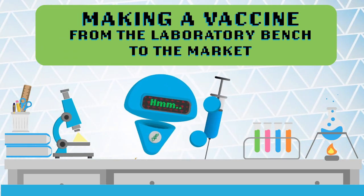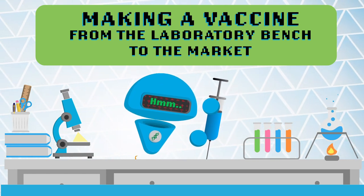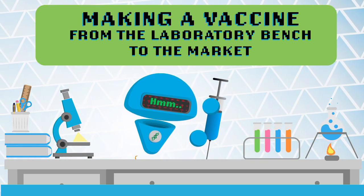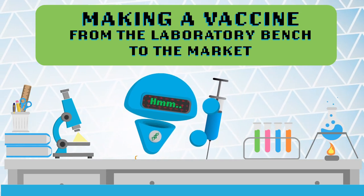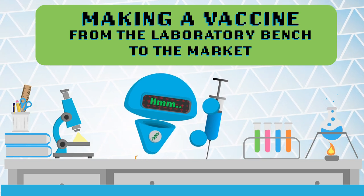Hi, everyone. Welcome to BioDecoded. And in today's episode, we will be discussing vaccines. Before putting a vaccine out on the market, there is an extensive process to check the vaccine efficacy and toxicity. If you are curious about this process and want to know more, keep watching.